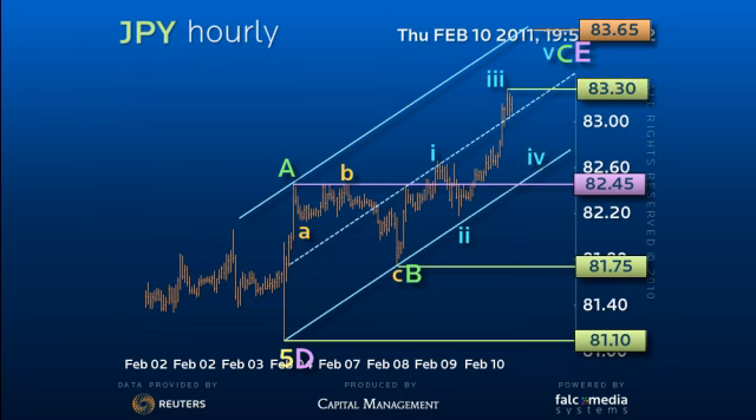However, within the triangle theory we look for a failure below 83.65 for a reversal through 82.45 to signal the start of a new decline. A move over 83.65 opens potential upside acceleration. Good luck and trade well.